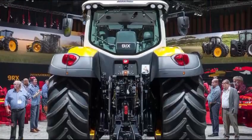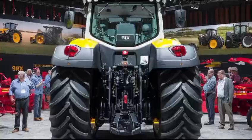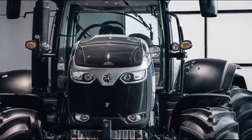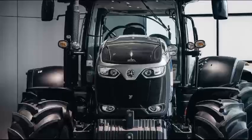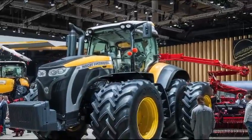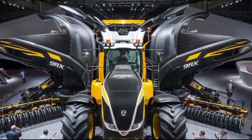Features like climate control and ample visibility contribute to a more pleasant working environment. Technology plays a significant role in the Massey Ferguson 7347. The tractor is equipped with a modern display panel that provides real-time information on various parameters such as speed, fuel consumption, and engine performance. This data empowers operators to make informed decisions, and the availability of precision farming technology enhances efficiency, allowing for better planning and resource management.